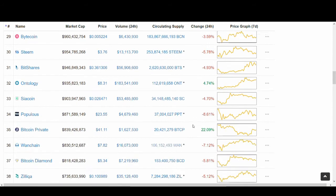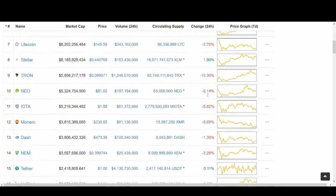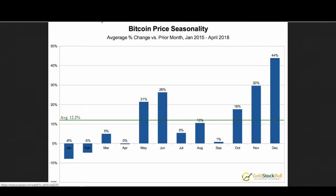Ontology is one of the coins I really, really like. I sent out a trading signal before and Ontology seems to be doing well. So without further ado, let's get into this video.